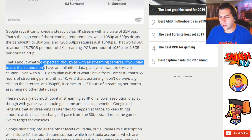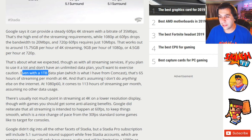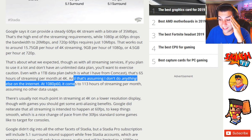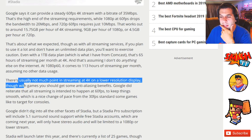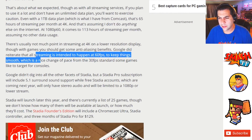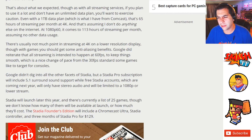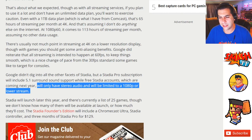That's about what we expected with all streaming services — if you plan to use a lot and don't have an unlimited data plan, you'll want to exercise caution. Even with a one terabyte data cap, which is what I have from Comcast, that's 65 hours per month, and that's assuming you don't do anything else on the internet. There's usually not much point streaming 4K on a lower resolution display, though with games you should get some anti-aliasing benefits. Google reiterated that all streaming is intended to happen at 60 frames per second. Stadia Pro subscription will include 5.1 surround sound support, while free Stadia accounts coming next year will only have stereo surround and be limited to 1080p or lower.